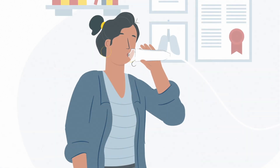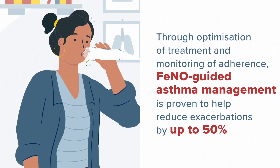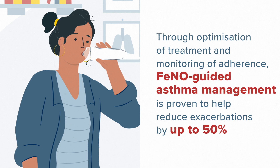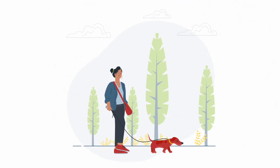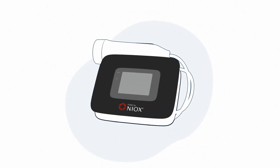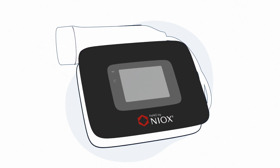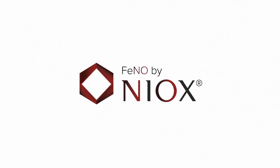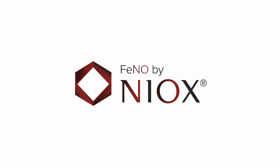Through optimisation of treatment and monitoring of adherence, PHENO-guided asthma management is proven to help reduce exacerbations by up to 50%. Anna has not experienced any more exacerbations and has been able to go about her life as normal, confident her asthma is under control. With regular PHENO monitoring, Anna's doctor is sure they're doing all they can to help prevent future exacerbations, leaving Anna free to enjoy life to the full with no unscheduled visits to her doctor. Join the thousands of healthcare professionals who have already improved asthma care with PHENO by Niox.